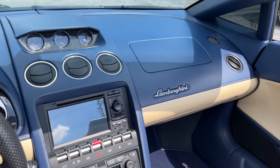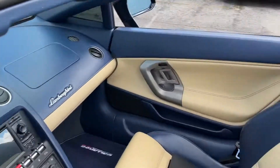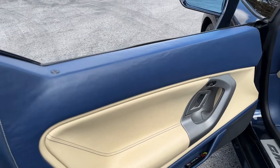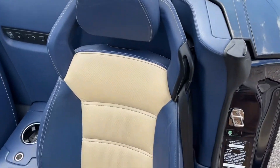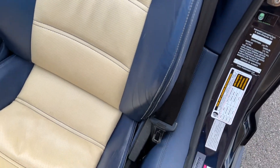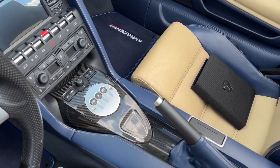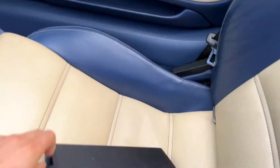Dash leather is in really great shape — honestly, on most of these I see a lot of blemishes on the dash leather. Door cards are in really good condition as well. Most of the time they have a lot of wrinkles — this one has very minimal wrinkling. Seats are nice as well, with just a little bit of wear on the driver's bolster — not much, just a few wrinkles.